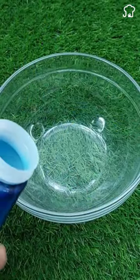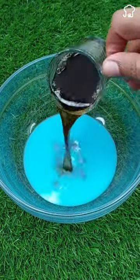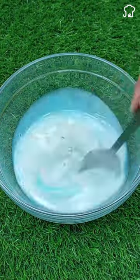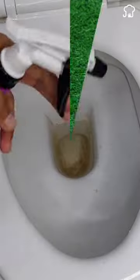To do this, mix a cup of Coca-Cola with a cup of fabric softener and a tablespoon of baking soda in a bowl. Then pour the mixture into the toilet and let it sit for five minutes before scrubbing with a brush.